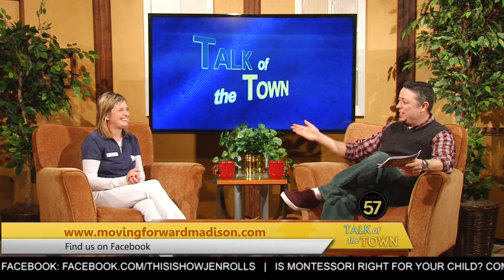Our thanks to Marianne for joining us, and thank you for watching Talk of the Town right here on CW 57. We'll see you next time.